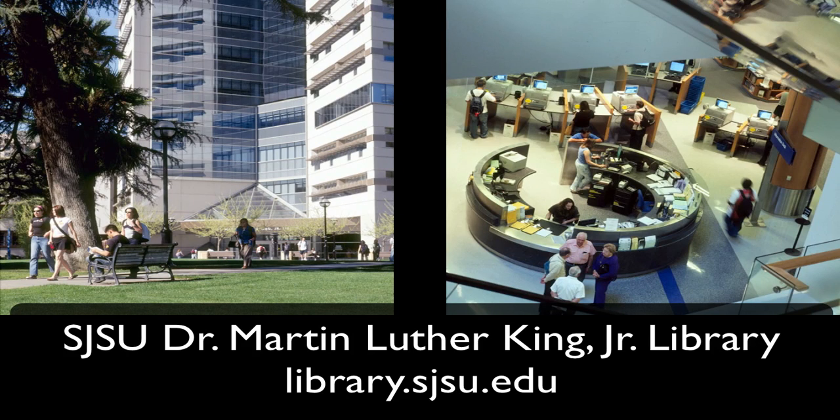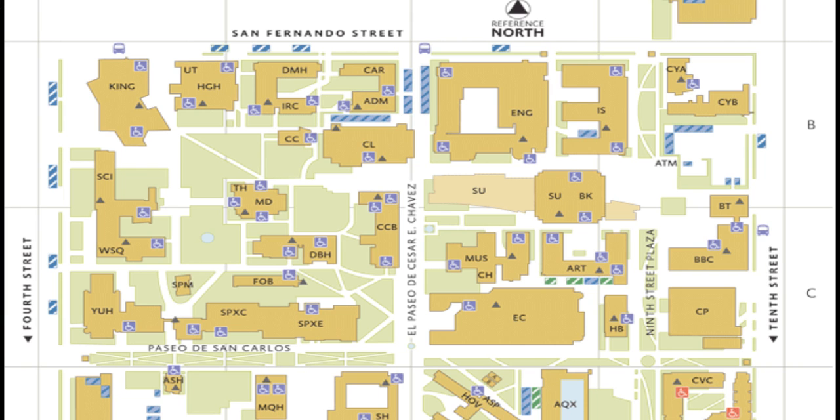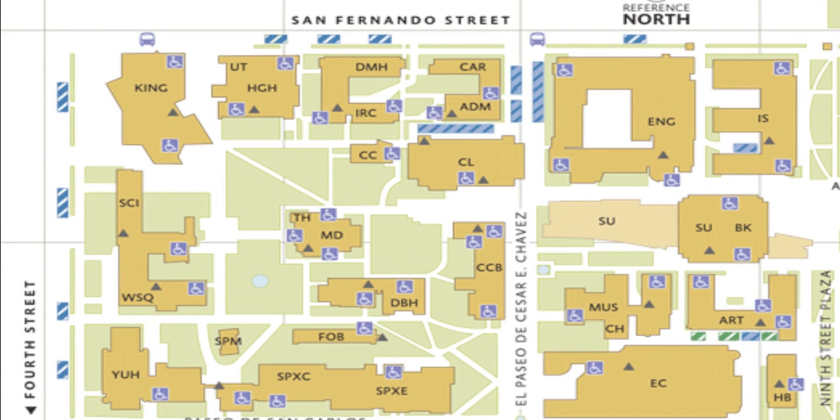Welcome to the Dr. Martin Luther King Jr. Library at San Jose State University. The library is located at the northwest corner of the SJSU campus, on the corner of 4th Street and San Fernando.